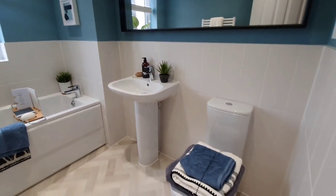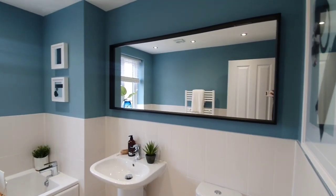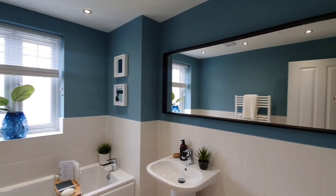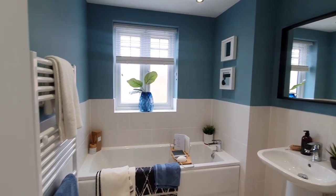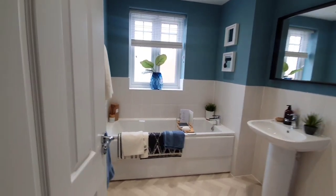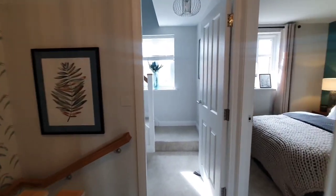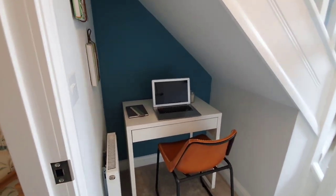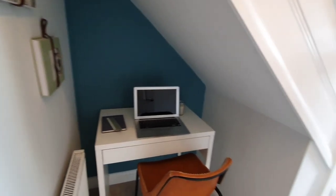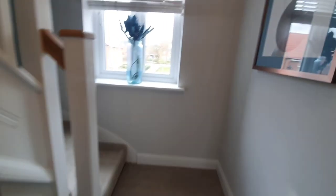Now moving on to the family bathroom which is situated on the first floor. I must say this bathroom is quite spacious in comparison to other new builds that I have seen. Sometimes the family bathroom tends to be quite small, but this room is a good decent size and I'm loving the decor as well. Before we go upstairs, I just wanted to show you this little area which is an office space underneath the staircase — quite a clever idea.